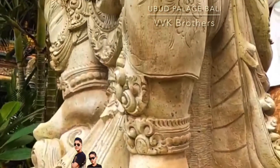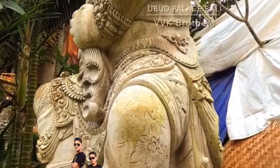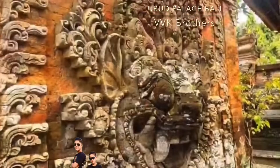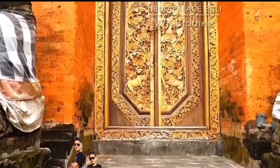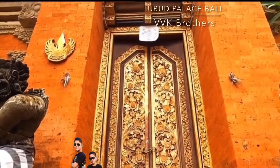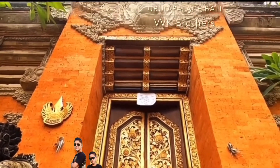Ubud Palace is a great place to see authentic and well-preserved Balinese architecture and art styles. It is more than 200 years old and is a great representation of traditional palace architecture. It is surrounded by bale structures, which are traditional Balinese buildings with thatched pointed roofs.